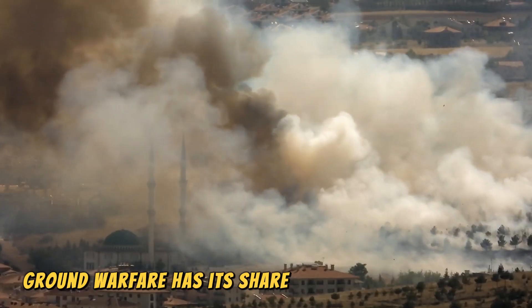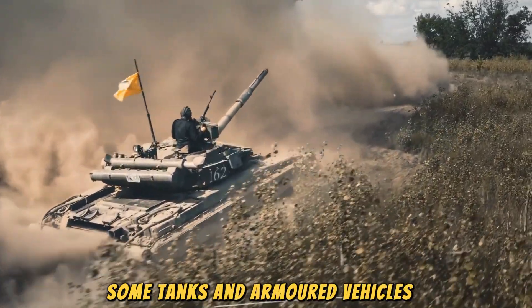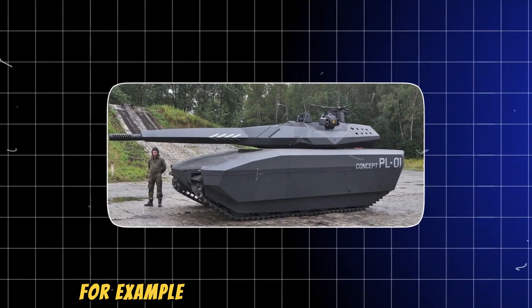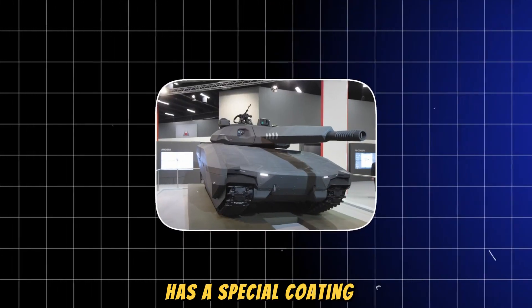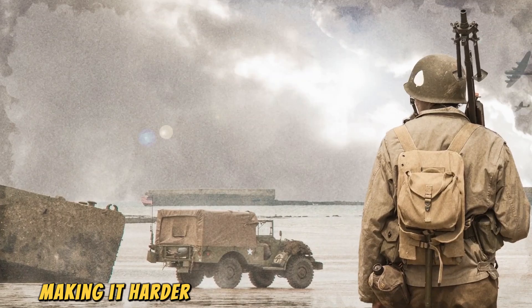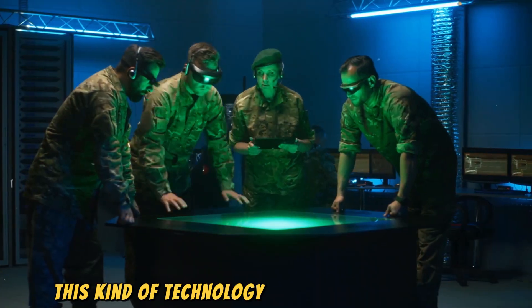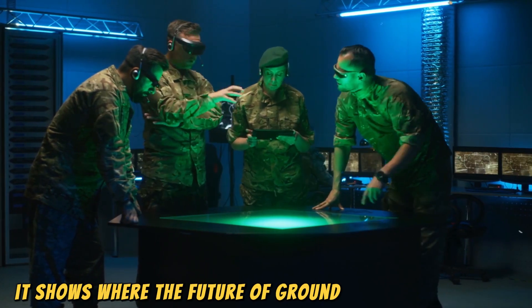Ground warfare has its share of stealth technology, too. Some tanks and armored vehicles use stealth features to reduce their visibility. For example, the Polish PL-01 concept tank has a special coating that can adjust its surface temperature to match the environment, making it harder to detect with infrared sensors. This kind of technology is still in development, but it shows where the future of ground warfare is headed.